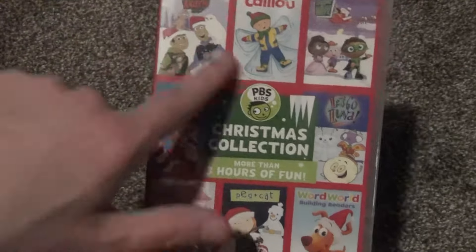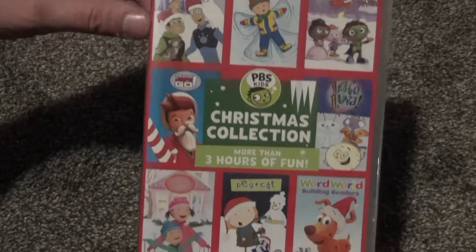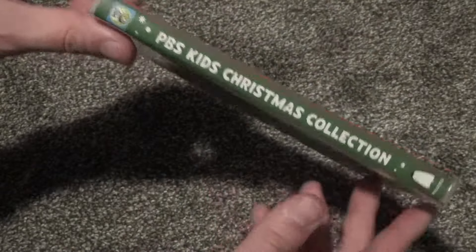Three hours of fun, and it looks like it must just have like one episode from each of these shows on this disc.